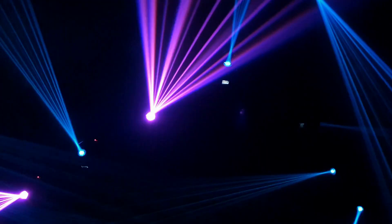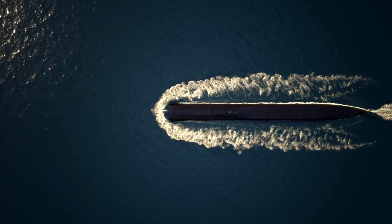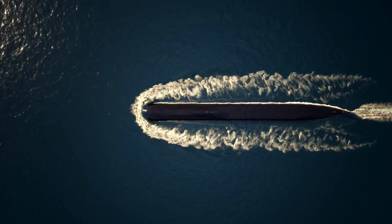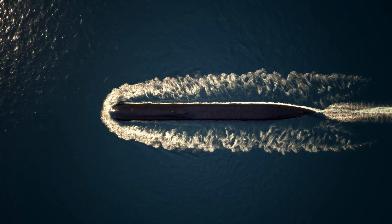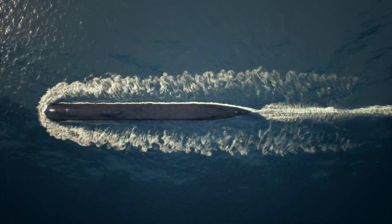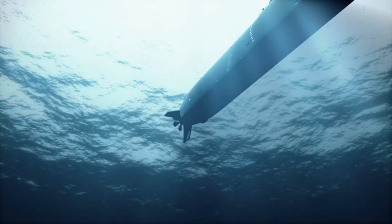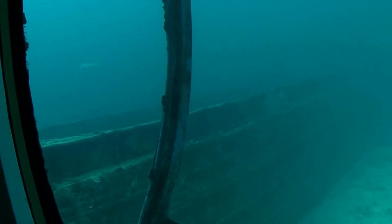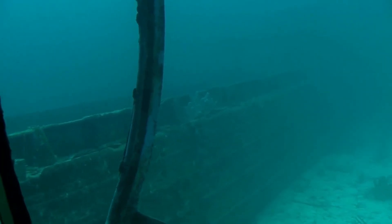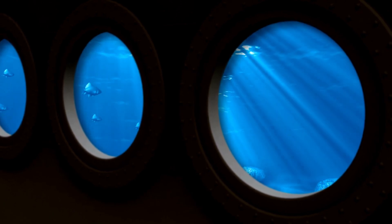One of the most significant features of the Virginia-class submarine is its stealth capabilities. The submarine is designed to be as quiet as possible, making it difficult to detect by enemy ships and submarines. It is coated in a special material that absorbs sound waves, further reducing its acoustic signature. This stealth technology makes the Virginia-class submarine one of the most difficult submarines to detect and track in the world. Additionally, the Virginia-class submarines are equipped with a state-of-the-art sonar system that allows them to detect and track other submarines and surface ships.